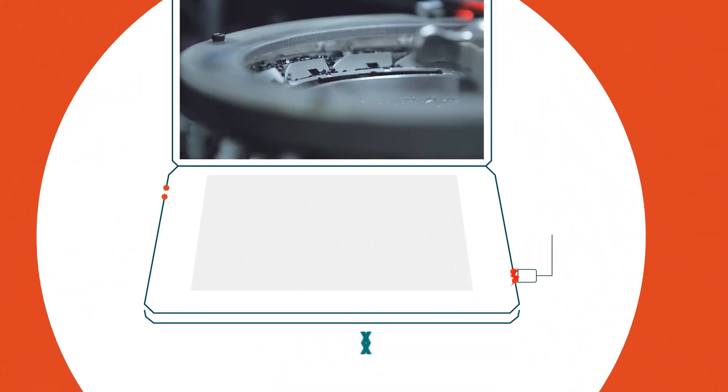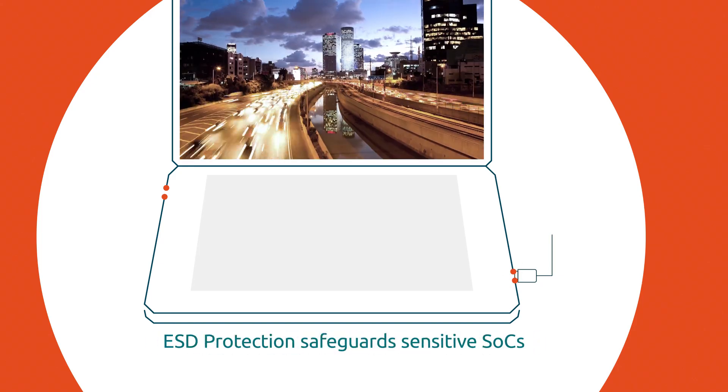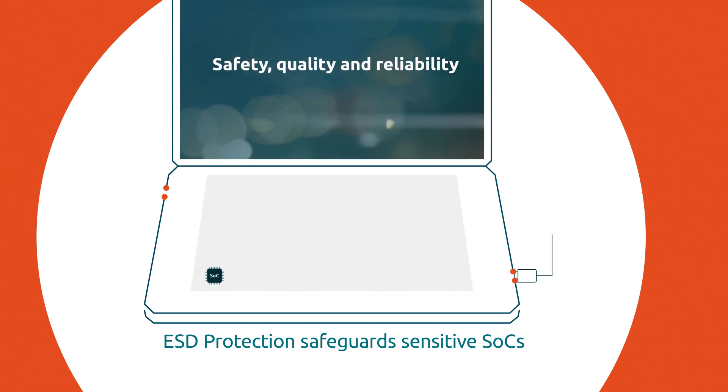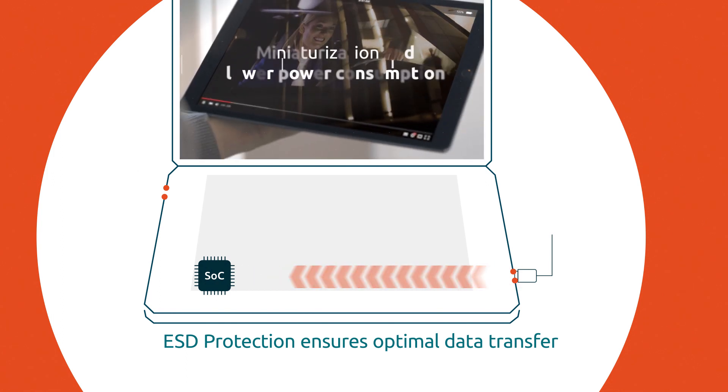Surge events caused by broken cables and ESD events threaten to disrupt data flow and damage valuable SoCs. To prevent this, ESD protection diodes need to protect even the most sensitive SoCs while ensuring optimal data transfer.